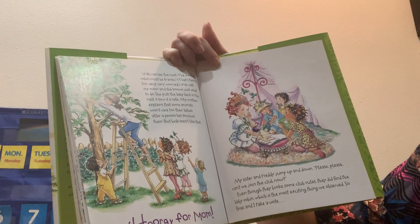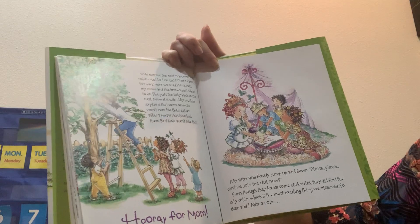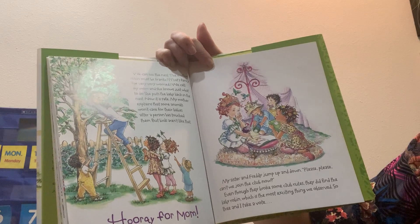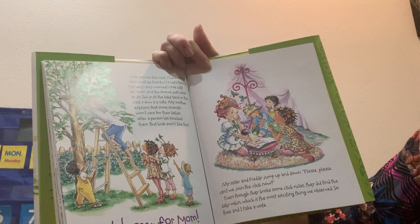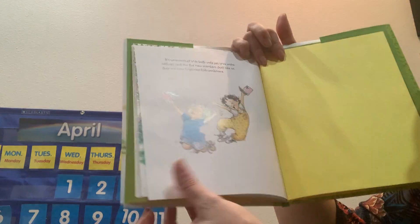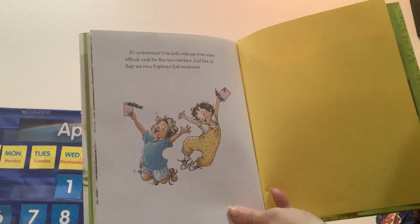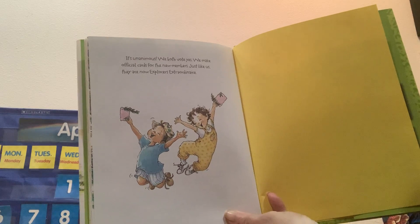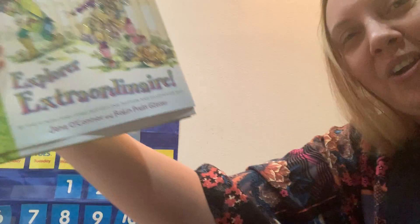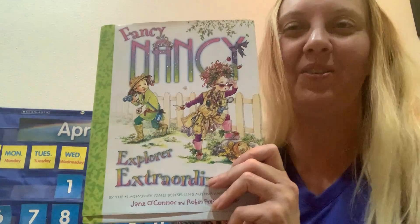My mother explains that some animals won't care for their babies after a human has touched them, but birds aren't like that. Hooray for mom! My sister and Freddie beg to join the club. Even though they broke some club rules, they did find the baby robin — the most exciting thing we observed. So Bree and I take a vote. It's unanimous — we both vote yes. We make official cards for the new members. Just like us, they are now Explorers Extraordinaire. I hope you guys are able to get outside today and explore in your environment also. Bye!